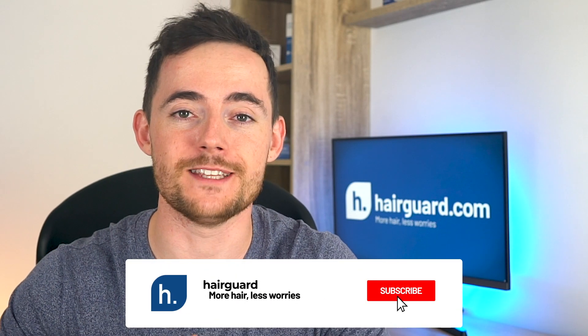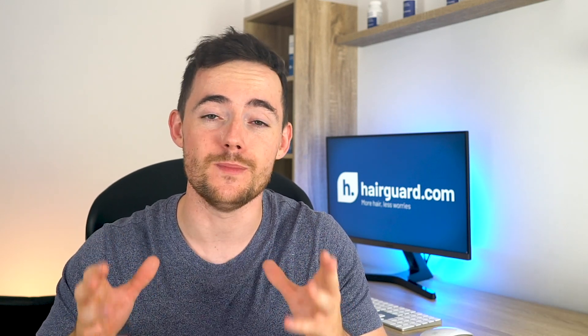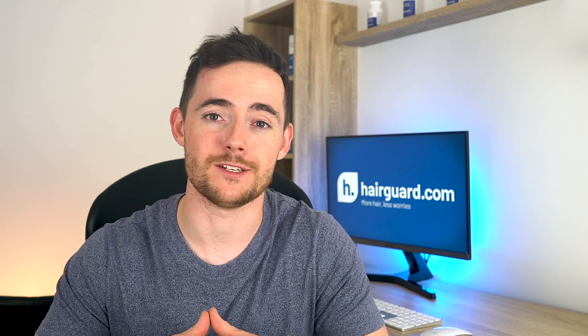Hey guys, Leon here, and welcome to the HairGod YouTube channel. The treatment that we'll be covering today actually has the potential to be the next big thing in male pattern baldness.